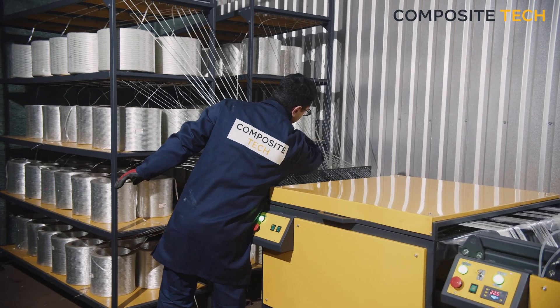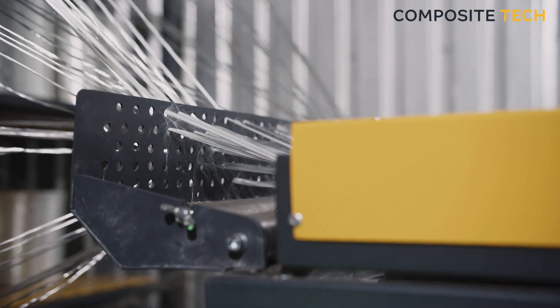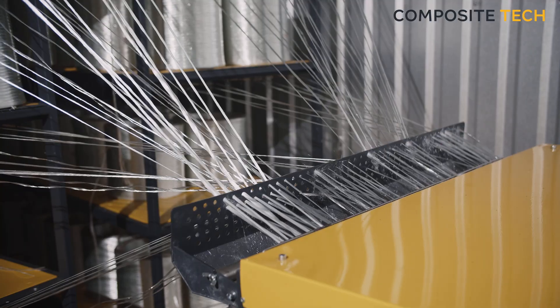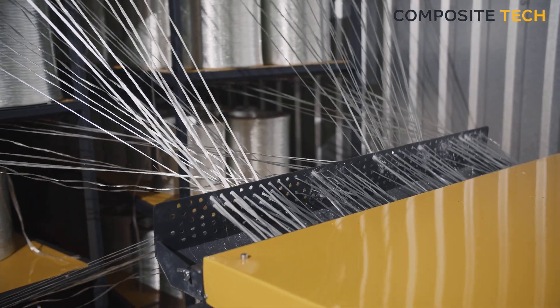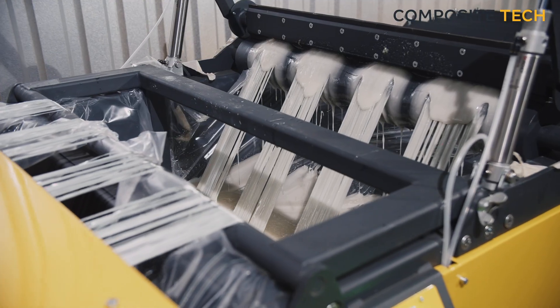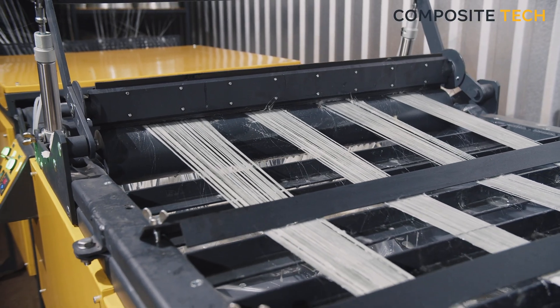If you're in the business of producing composite reinforcement, mesh, profiles, pipes, or any other related product, then you know how critical it is to have high-quality equipment that can meet your needs. That's where Composite Tech comes in, with our new generation production lines, designed to help you take your production to the next level.